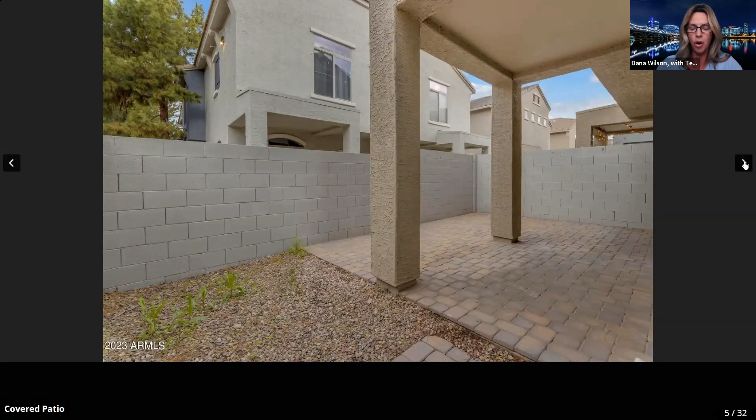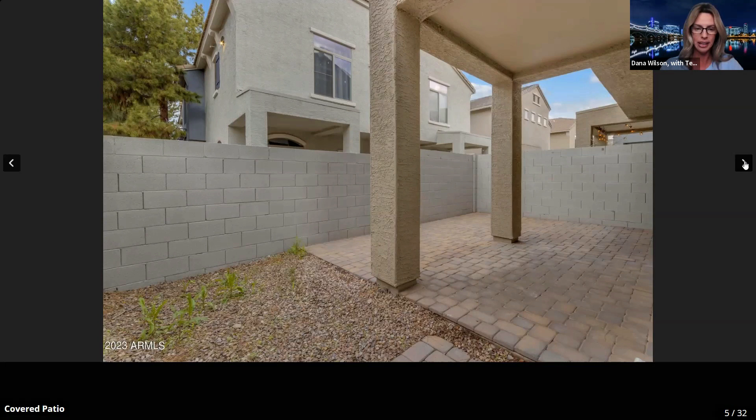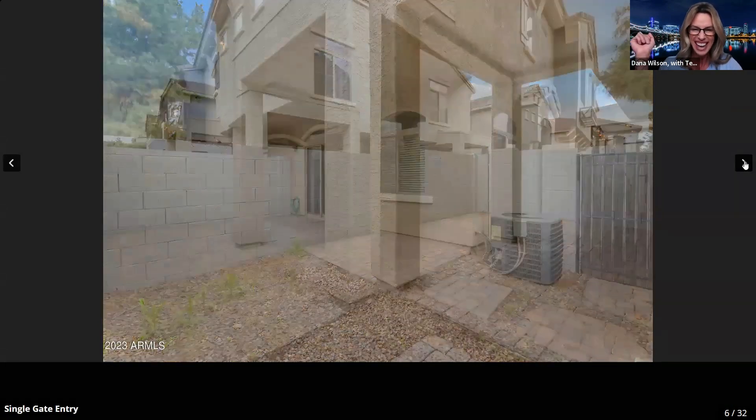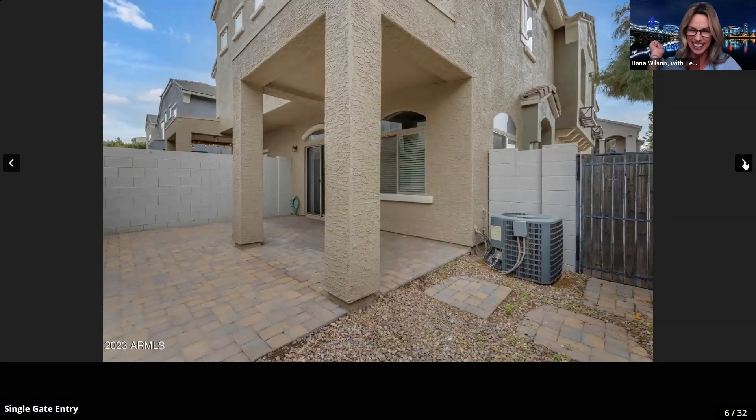You get one car garage plus one non-assigned permit spot, with permit parking all around and guest parking available. I love the back little patio area — so cute, with pavers and a rock area. You could do a little barbecue out there. If you have a dog, they do have a two-pet limit — two cats, two dogs, two bunnies, whatever.